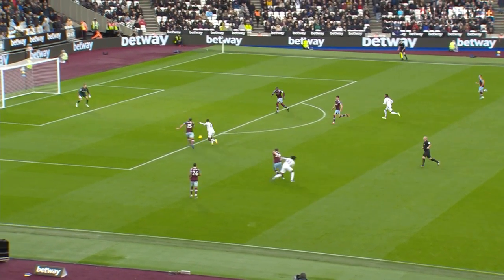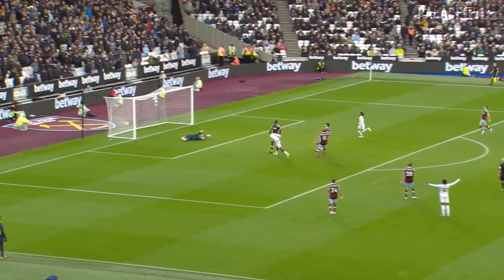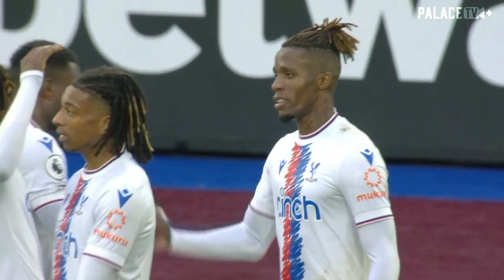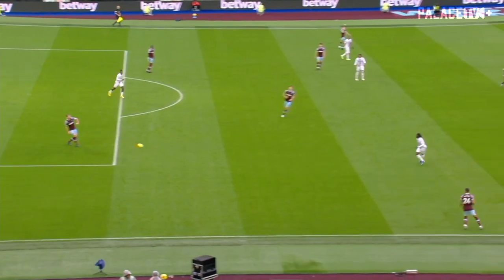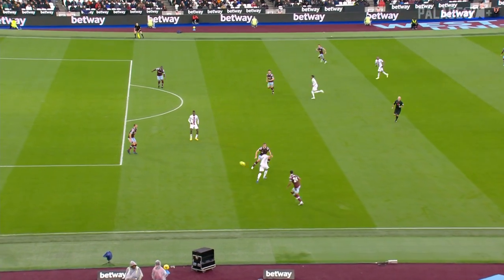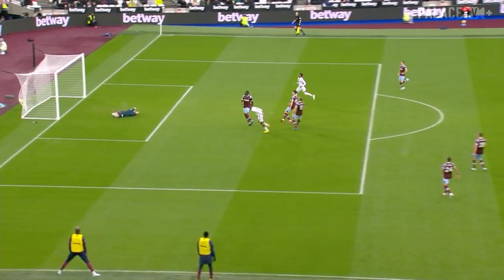Kehra dispossessed and it could prove costly here. Zaha fires Crystal Palace level — he has been the threat, and it's a moment to forget for Thilo Kehra. His mistake punished to the maximum by Wilfred Zaha.